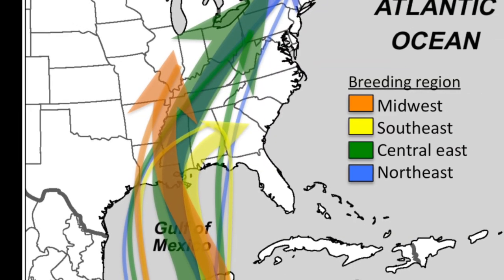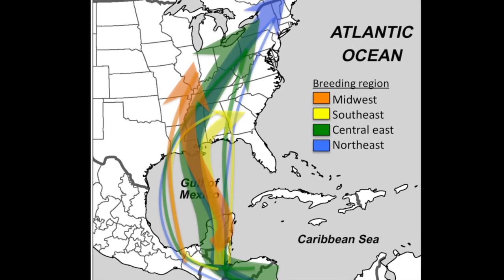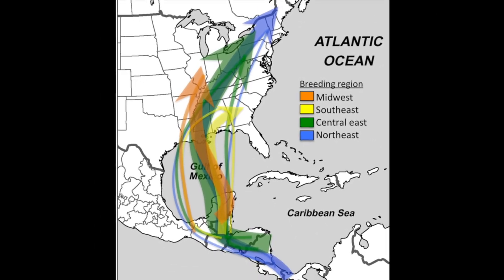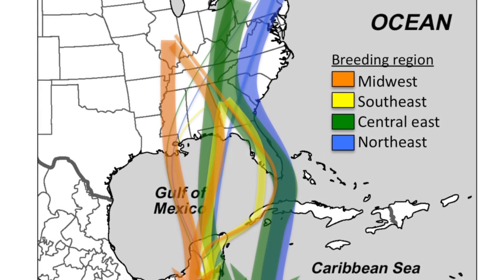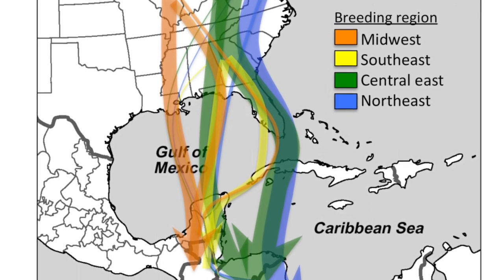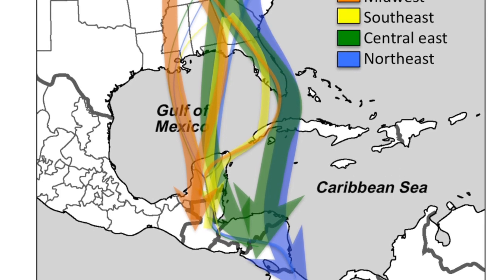The Alabama coast is the first chance the birds have to land and refuel after crossing the Gulf of Mexico every spring. In the fall, they reverse the trip, using the Gulf Coast as the last pit stop before the 200-mile flight to their wintering grounds.